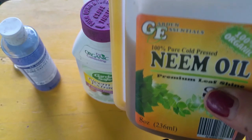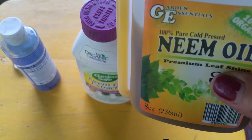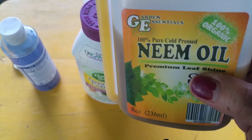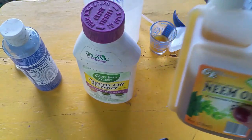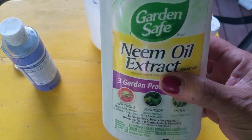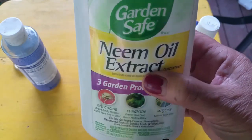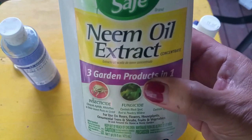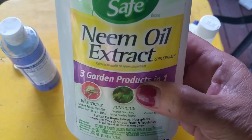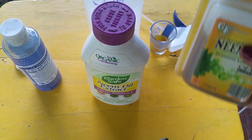The components of neem oil kill more than 200 species of insects because of the azadirachtin found in it. Now the other product — the neem oil extract — does not have azadirachtin. It is only the oil, water, and some other chemical components. I would not recommend you use this one; it still works but it is less effective. You really need the azadirachtin to kill those insects.